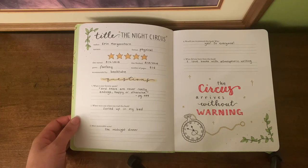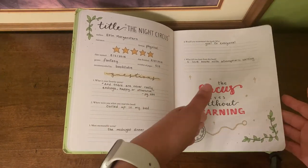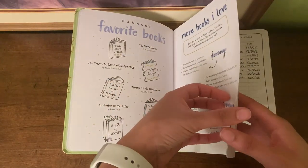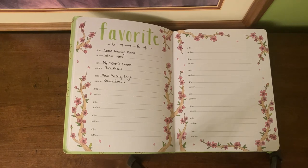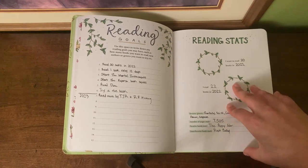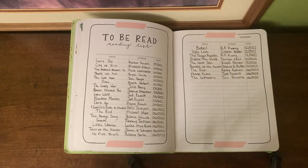In this reading journal, most of the prompts look like this: you put your title, your author and narrator, the date you started and finished, your genre, and it'll ask you different questions along the way. It also gives you space where you can draw something that represents the book. For favorite books, I only have two listed: the Chaos Walking series by Patrick Ness, My Sister's Keeper by Jodi Picoult, and the Red Rising Saga by Pierce Brown — definitely in my top books.